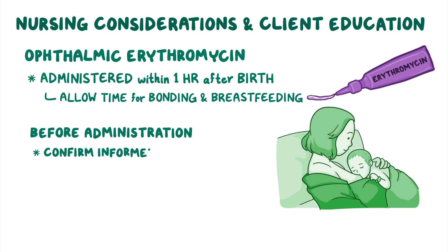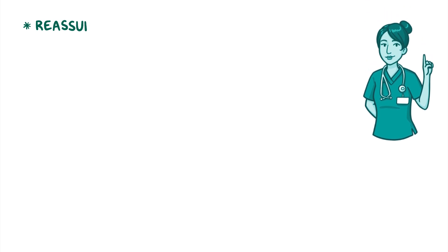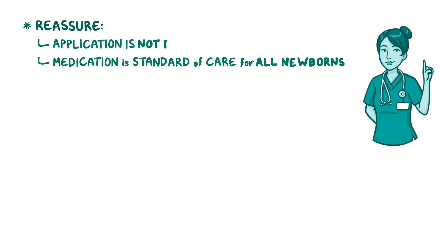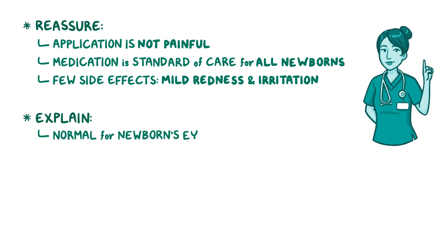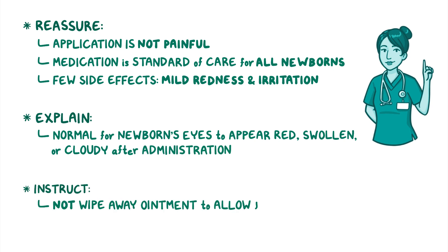Be sure to confirm that informed consent has been obtained from the baby's parents or guardians. Reassure them that the medication is a standard of care for all newborns, that the application of ophthalmic erythromycin is not painful, and that the few side effects include mild redness and irritation. Explain how it's normal for the newborn's eyes to appear a little red, swollen, or cloudy after administration, and instruct them not to wipe away the ointment to allow for absorption.